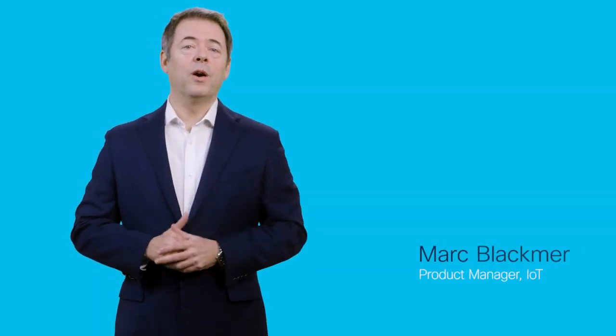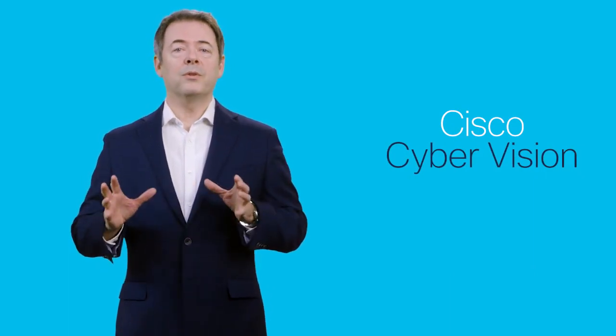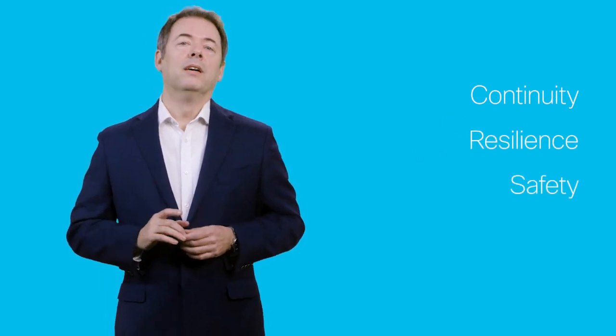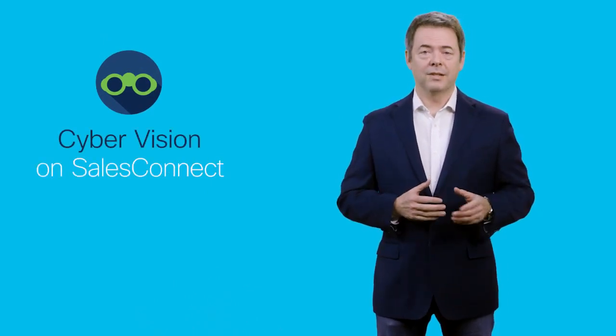Hi, I'm Mark Blackmer, and in this video I'm going to give you a high-level introduction to Cisco CyberVision. Cisco CyberVision is a cybersecurity solution specifically designed to ensure continuity, resilience, and safety of industrial operations. It monitors industrial assets and application flows to extend IT security to the OT domain. We'll cover the major challenges facing industrial IoT adopters, how CyberVision addresses those problems, and what makes us unique in the market. For detailed documentation and content, please visit the CyberVision hub on SalesConnect.